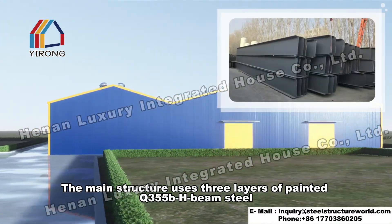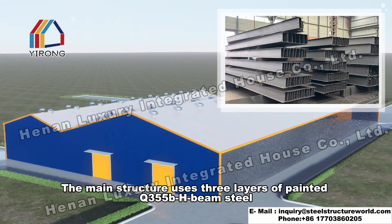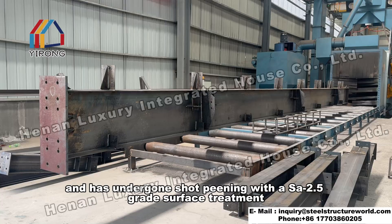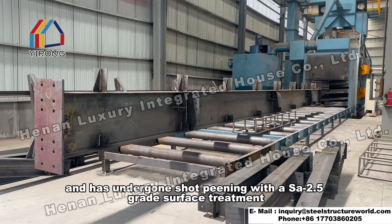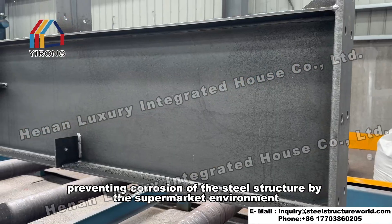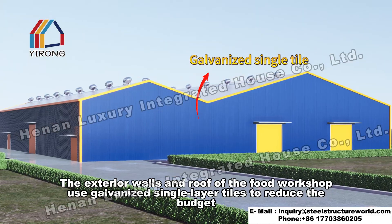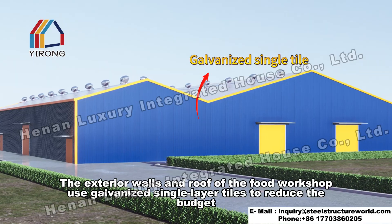The main structure uses three layers of painted Q355B H-beam steel and has undergone shot peening with a Sa 2.5 grade surface treatment, preventing corrosion of the steel structure by the humid environment.